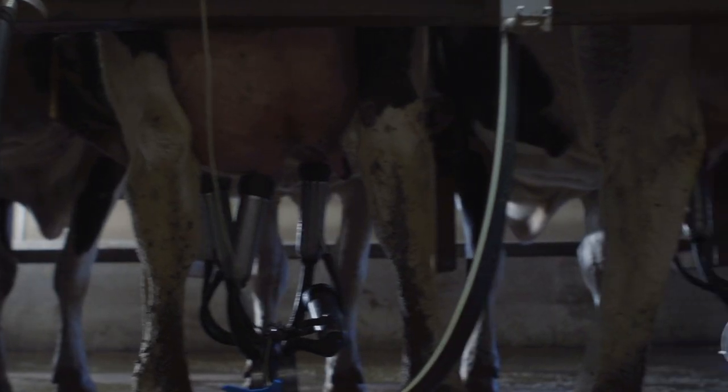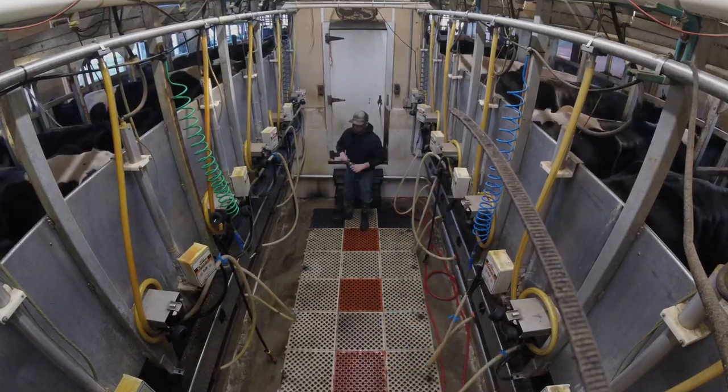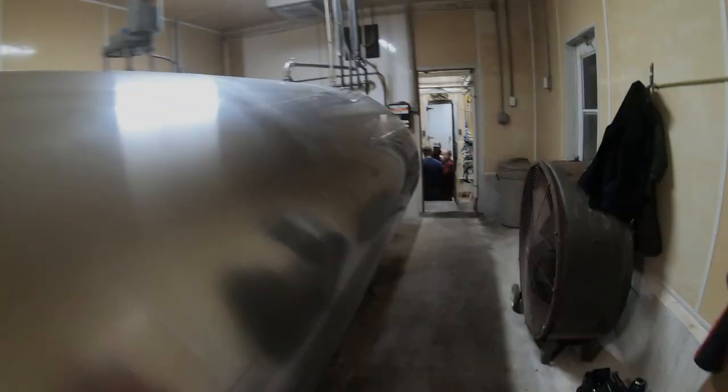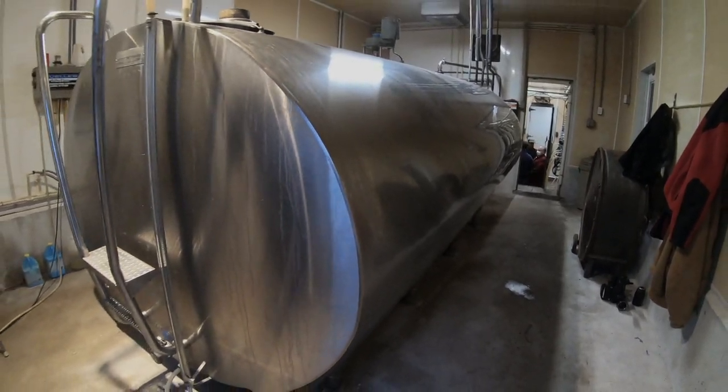We sell milk by the pound. So 80 pounds per cow per day is a target production level for us right now. At least every other day, a milk truck backs up to our dairy barn door.